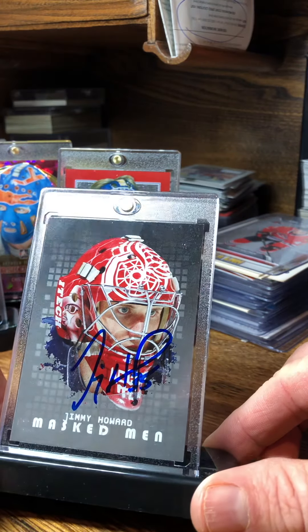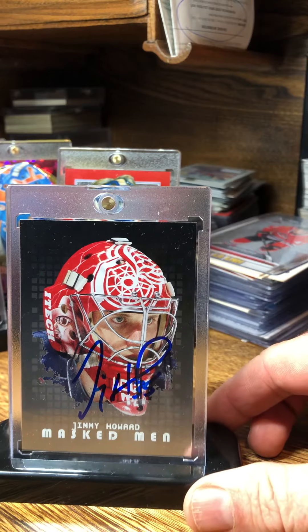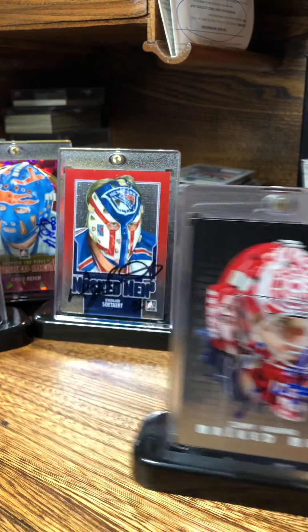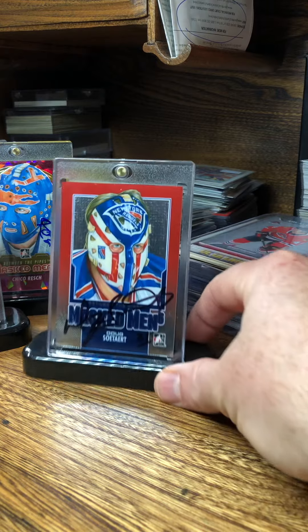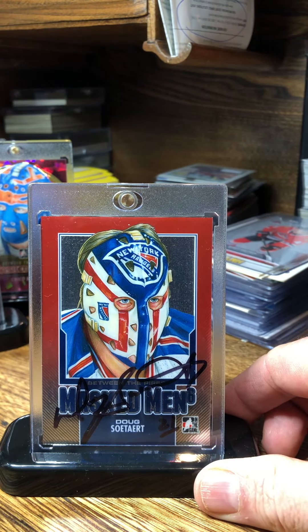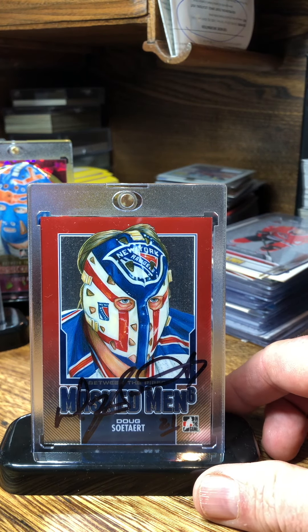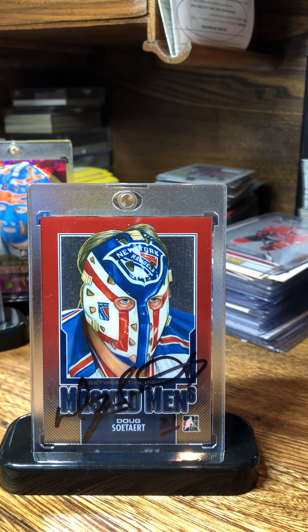First up, Jimmy Howard — returned nice, beautiful blue signature. Next, Doug Sotart. Love that mask. It's on the '81-82 O-Pee-Chee box, but the sad thing is he wasn't even in the set. As a kid I was hoping to get that card with the mask, and he wasn't even in the set — kind of disappointing. But I love that box and I love that mask.